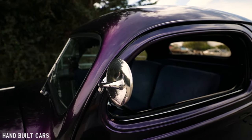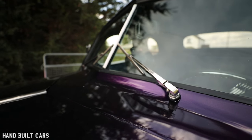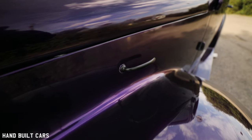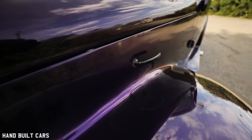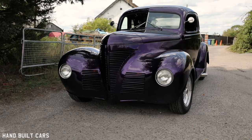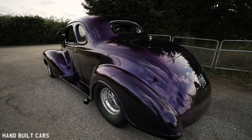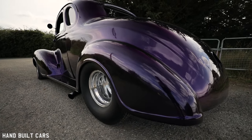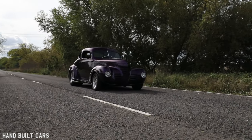It eventually turned up at Chatham Docks, although it was a running vehicle in the States. When I got there I was asked if I had a forklift. It became quite apparent that somebody had had a massive front-end collision in it. The challenge then was where do I find the bits? Hunting around the States for a front end for a 1939 Plymouth wasn't easy.